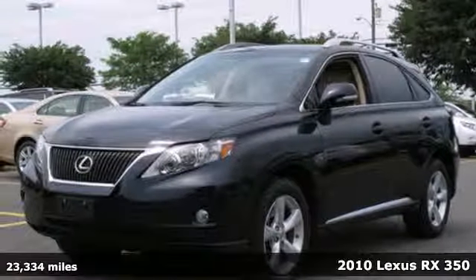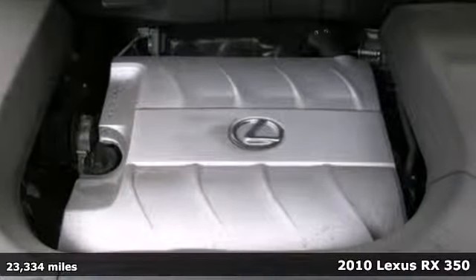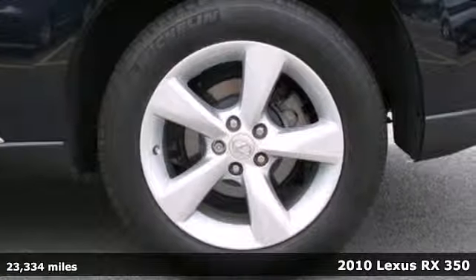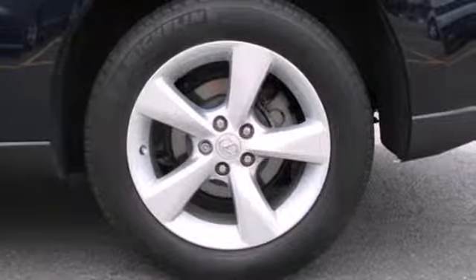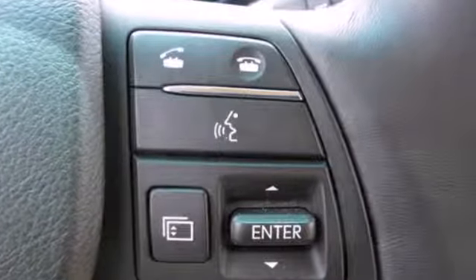Here's a 2010 Lexus RX 350. Six-speed shiftable automatic transmission, four-wheel anti-lock brakes, traction control, Bluetooth, remote-powered door locks, and cruise control are all standard on the versatile and value-packed RX 350.